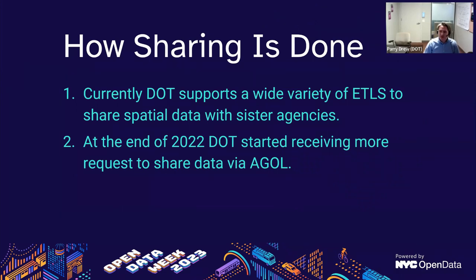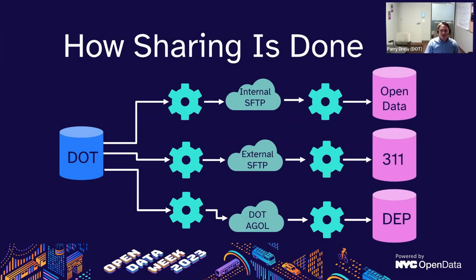Traditionally, an agency like DEP would reach out to DOT and request something like permit data. The business units would come together with a sharing agreement, and then my team would meet with the IT team at the sister agency to set up an ETL to share the data. In a hypothetical ETL arrangement, we could pull data from a DOT spatial database, store it in a DOT-owned FTP, then DOT would give access to Open Data with their own ETL to pull the data onto their database.